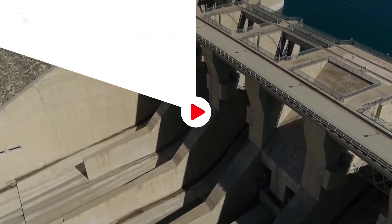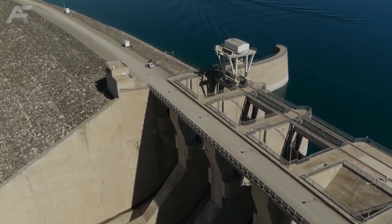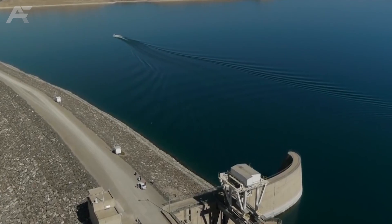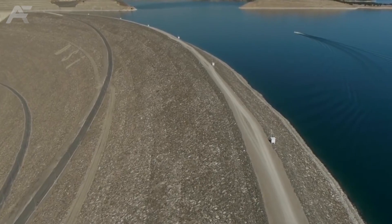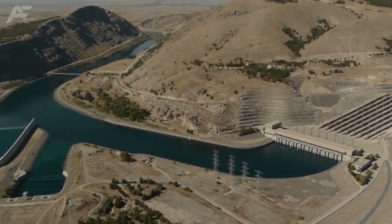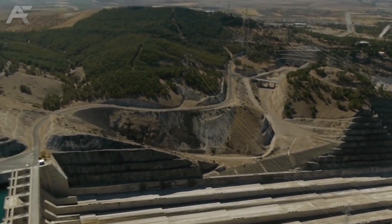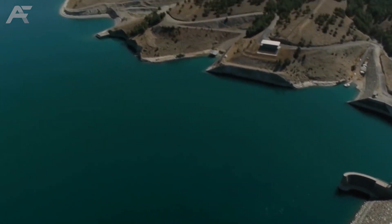Atatürk Dam, Turkey. Located on the Euphrates River, the Atatürk Dam is the largest in Turkey and ranked sixth among the largest earth and rock-filled embankment dams in the world. It is the centerpiece of the 22 dams that exist on the Euphrates and the Tigris, which comprise the integrated sectors of the Southeastern Anatolia Project, or GAP, in Turkish. The Atatürk reservoir has a capacity of 48.7 cubic kilometers of water and is equipped with eight 300-megawatt Francis turbines, which generate 8,900 gigawatt-hours of electrical power per annum.